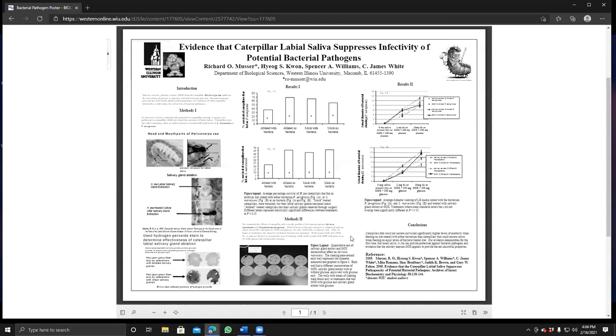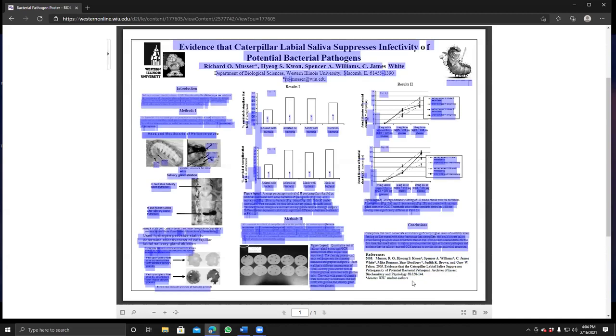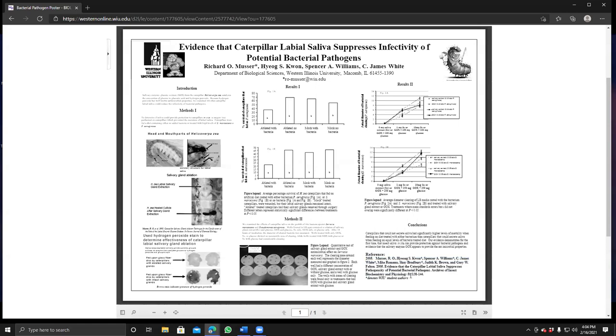Some things can be improved on this particular poster — the conclusion statement could have been bulleted. I don't think the references necessarily needed to be in there unless you want to point people to specific sources. In this case I used the reference so viewers could look up the paper. Sometimes I'll print off lots of PDFs of the actual paper or poster so that when a person comes by and they want to read more, they can pick up a handout.